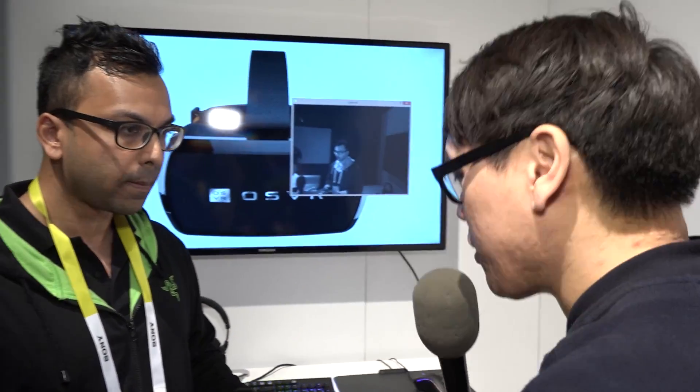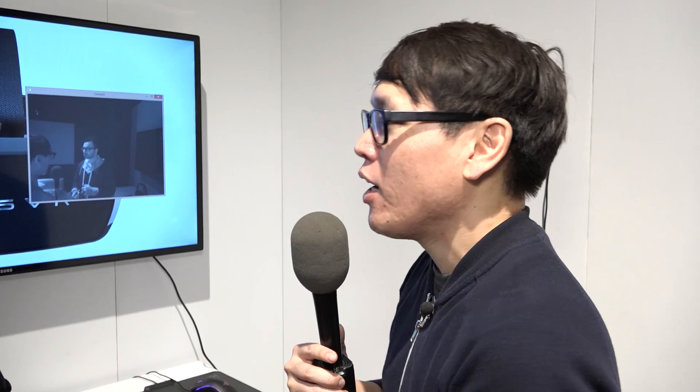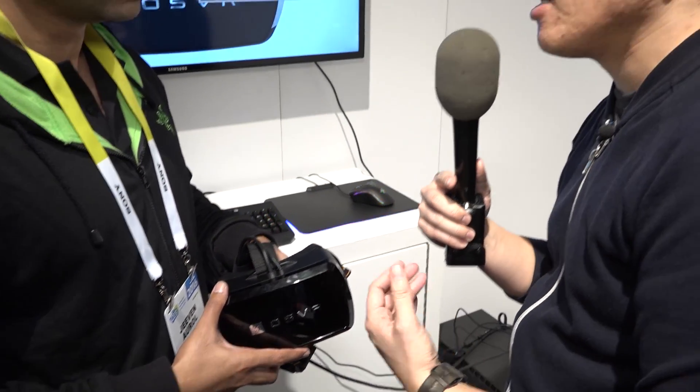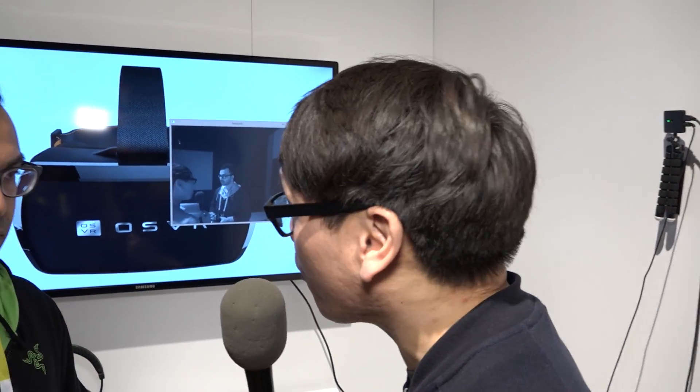With positional tracking, you have at least some tracking parity with other ecosystems and platforms, so you can adapt their software and demos — like from Epic and Unreal — into OSVR. Now in terms of the display, are you still running just a 60Hz panel? Are you implementing things like low persistence to enhance comfort? Right now we are working with a 1080p screen at 60 frames per second.